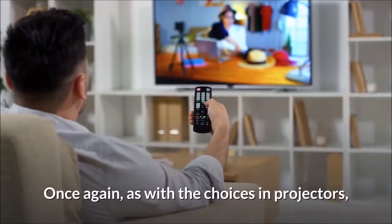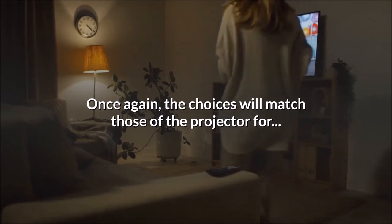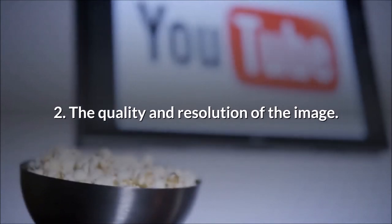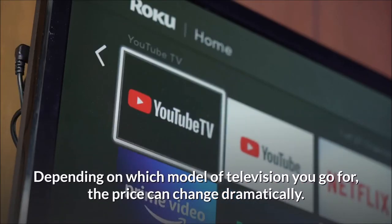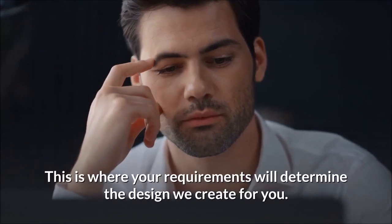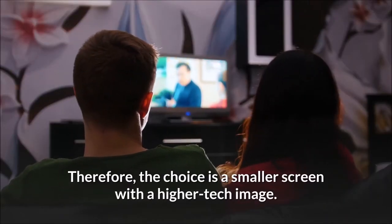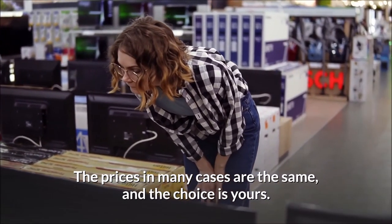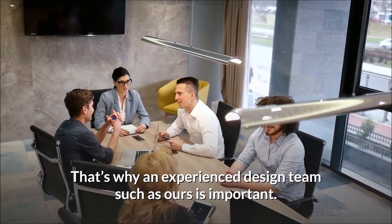Choosing a home cinema TV. As with the choices in projectors, televisions come in many different options to suit different situations. The choices will match those of the projector for: 1. Size of image required. 2. The quality and resolution of the image. 3. The functionality. 4. Budget. Depending on which model of television you go for, the price can change dramatically. The newest model can be double or triple the price of an older model of the same size. Some customers will have a fixed budget — the choice being a smaller screen with a higher-tech image, or a larger screen but maybe a year-older model. The prices in many cases are the same, and the choice is yours. Of course, some systems have the biggest screens and the best technology and no limit on budget. That's why an experienced design team such as ours is important.